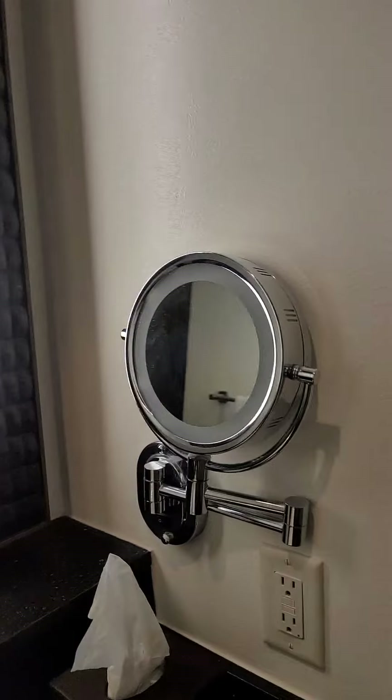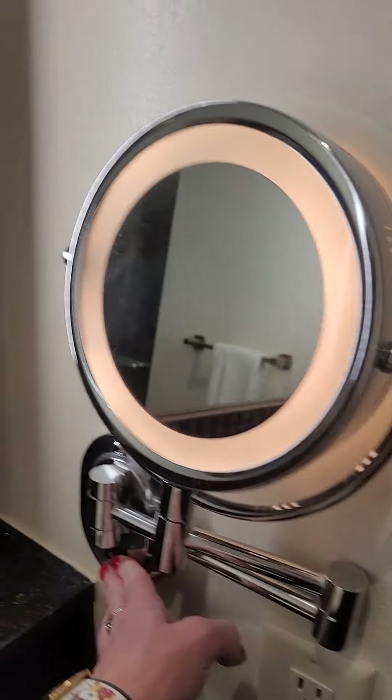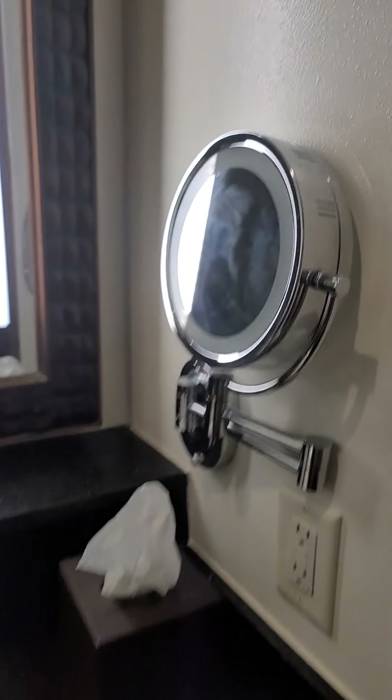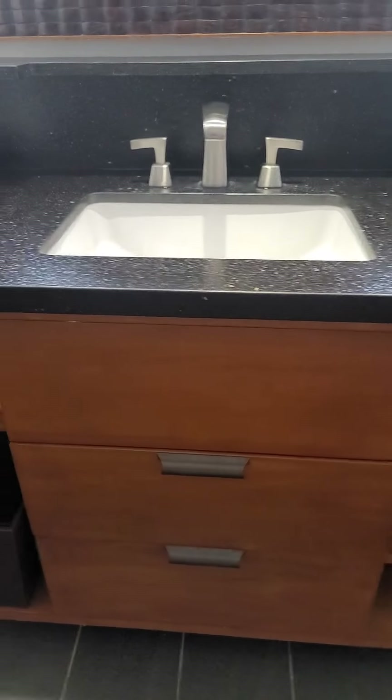Two bathrooms — people can be getting ready simultaneously. There's the mirror — aloha, it's me again. I'm going to Magic Kingdom today. I love these inlaid lighted mirrors, I use them all the time as I travel. And I'm going to Magic Kingdom today because it is New Year's Eve Eve — if that makes any sense. New Year's Eve Eve!